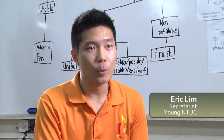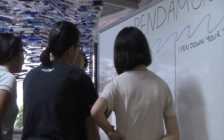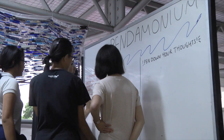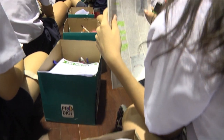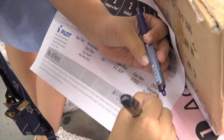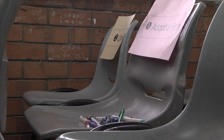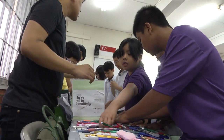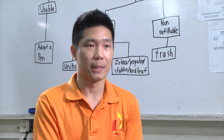Young NTUC hopes to engage youth who are active in a purposeful way. We also support and encourage youth activism. In this case, Save That Pen epitomises the cause. And through Save That Pen Day, we hope to create awareness about the environment. It also provides a platform for our members to play a part in making this environment more sustainable.